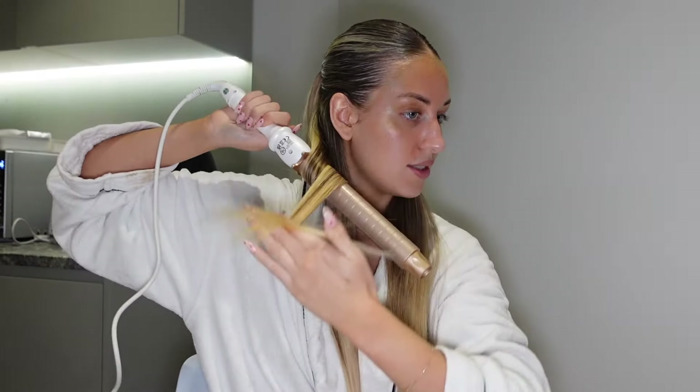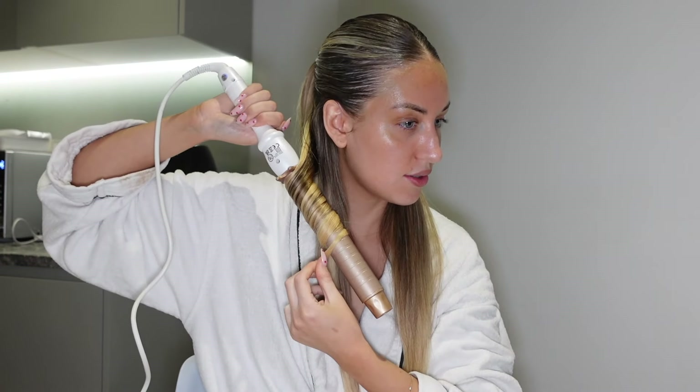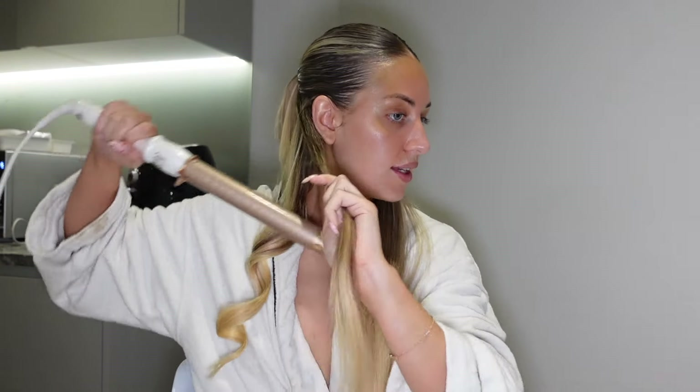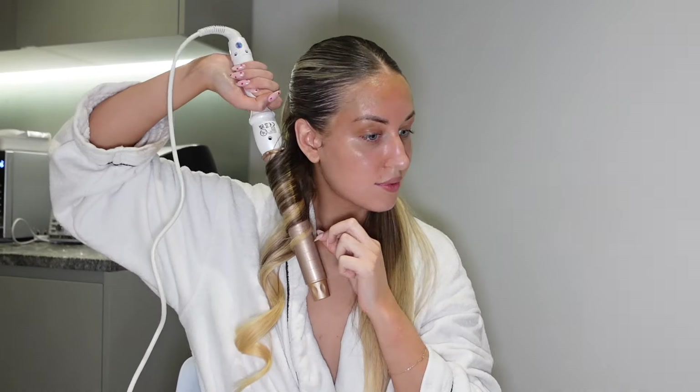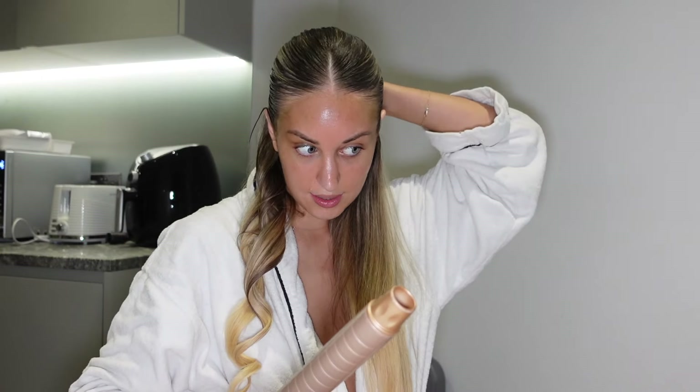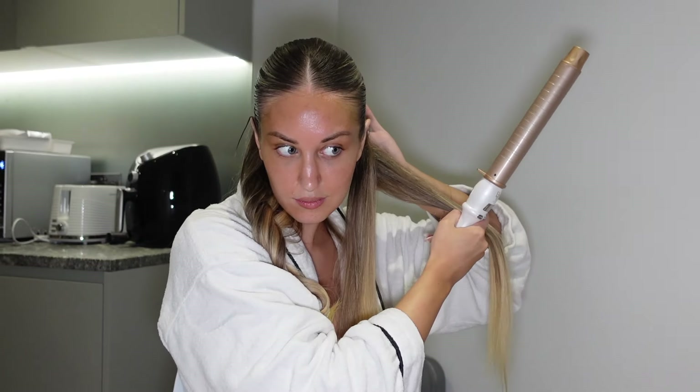I'm using my Beauty Works little wand, just wrap them around, then drop it and hold it in my hands for a second just to cool, then let it go a bit. Let's do this section and then we'll do this side as well. My dressing gown's kind of come undone so the hair is basically covering my modesty at this moment — let's move that back into place.